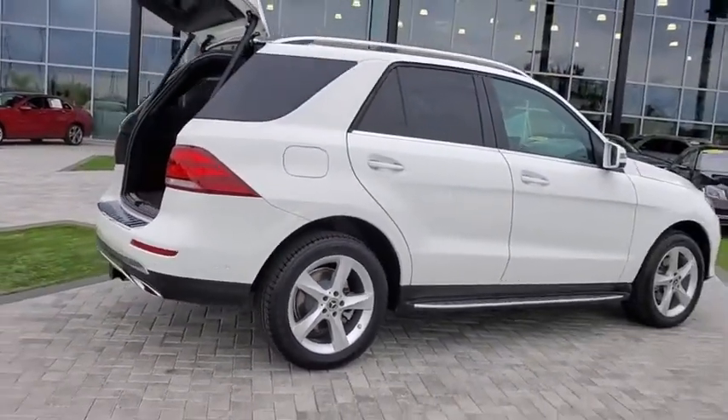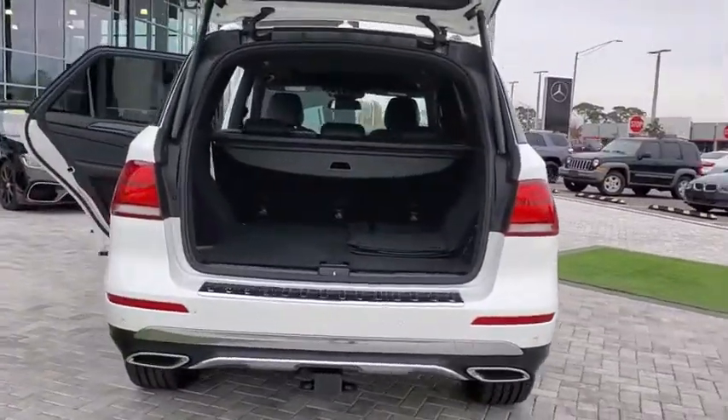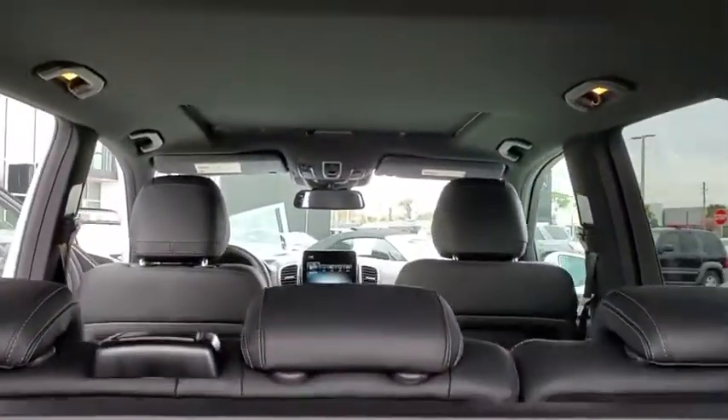It comes with beautiful, serene-looking interiors and a command system that is close by to access every setting under the sun. This vehicle has less than 25,000 miles.